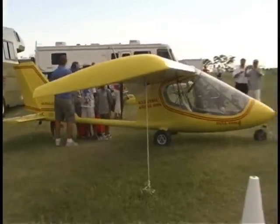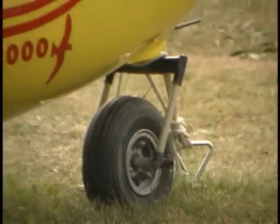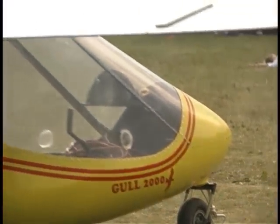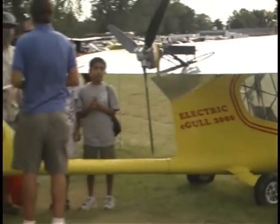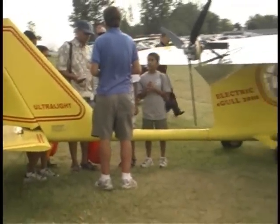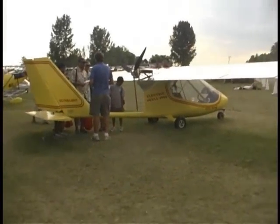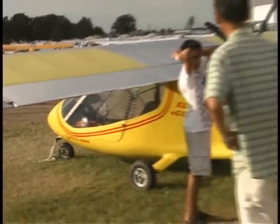When equipped with the Hearth F33 single cylinder, 28 horsepower engine, it has a climb rate of over 600 feet per minute, and is capable of getting in and out of 500 foot grass strips. It will cruise all day long at 63 miles per hour, giving it a 180 mile range with the five gallons of fuel on board.